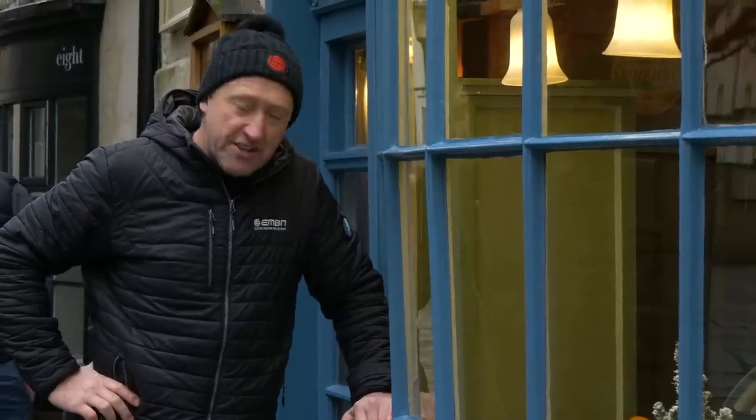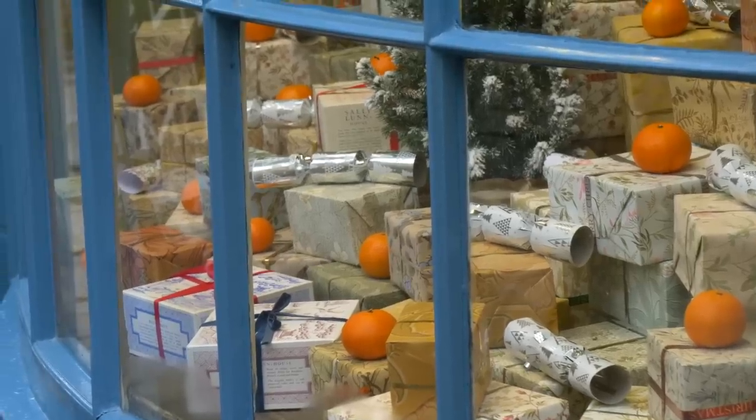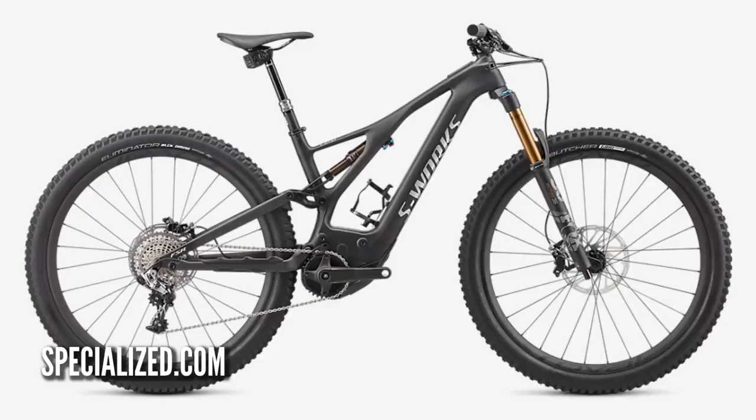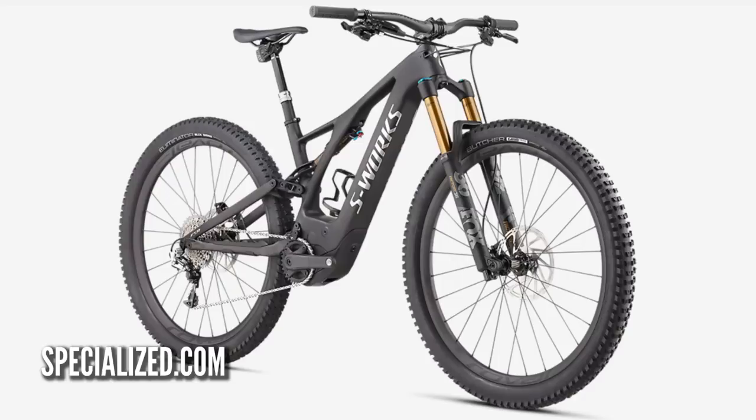I do like a good bit of cheese, but so many choices — the same applies to e-mountain bikes. What about if all you need is a long-range lightweight all-rounder? Maybe the Specialized Levo: 29-inch wheels, 700 watt-hour motor, 150mm travel, carbon, and pretty good looks.